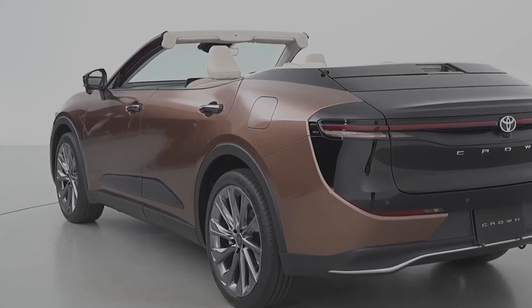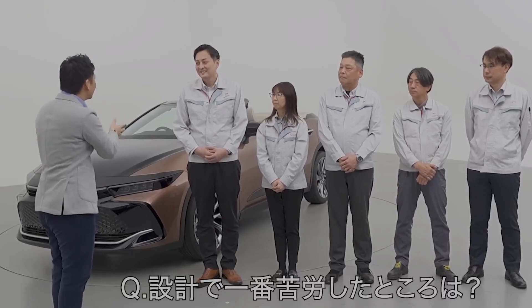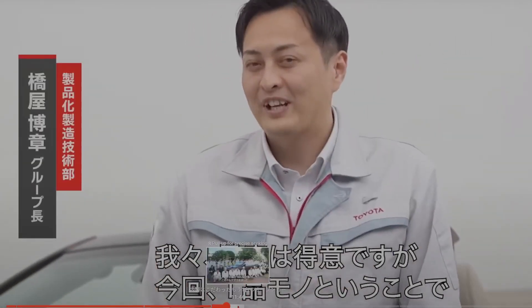But my question is: is it a hard top or is it a soft top? That is the million-dollar question here.